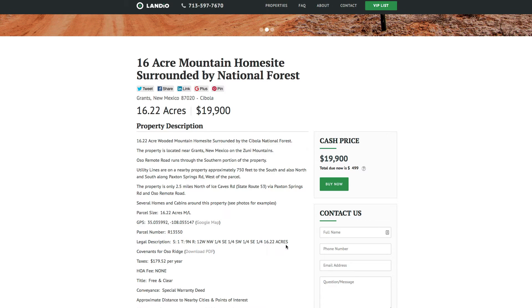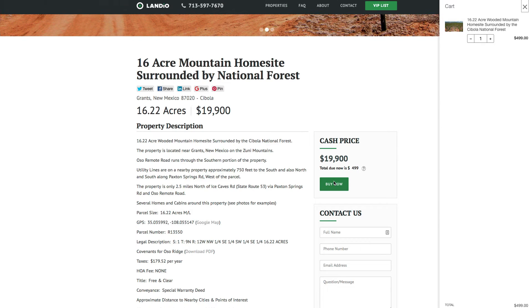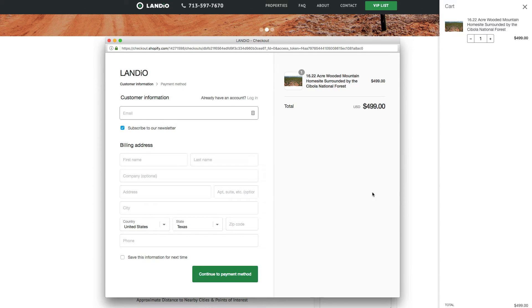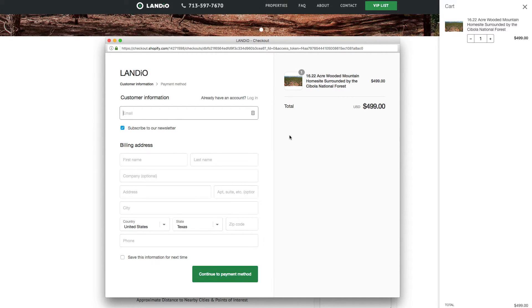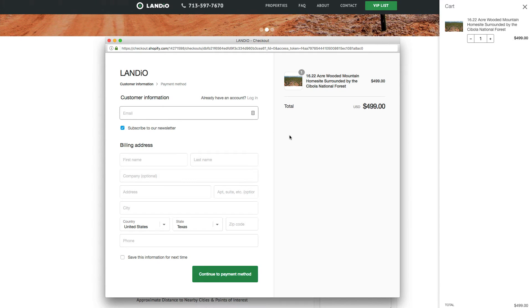If you'd like to secure this incredible property while it's still available, go to our website and click the Buy Now button. That will add a $499 deposit to your cart — then complete the checkout process. Once completed, we'll receive an email notifying us that you've placed the deposit and we'll take the property off the market.